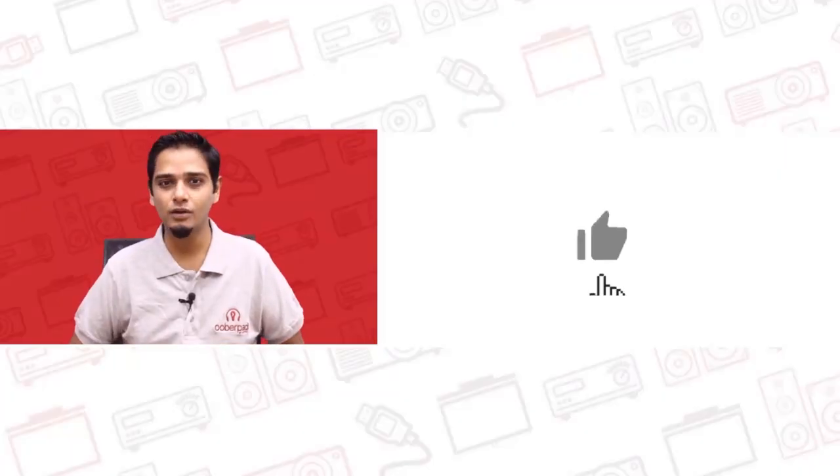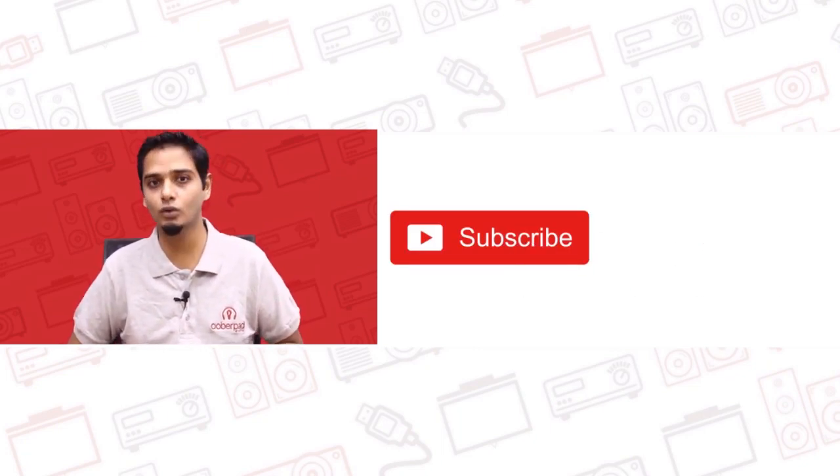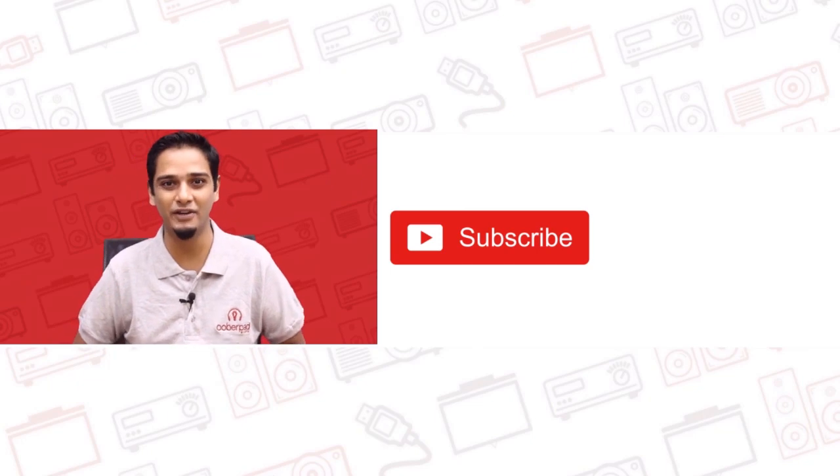If you liked this video, don't forget to hit the like button. Also, subscribe to our channel and follow us on social media for more such interesting and informational videos.